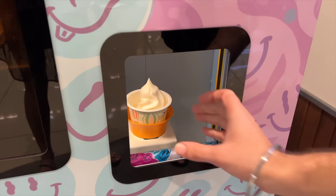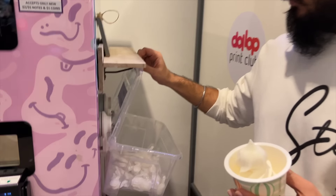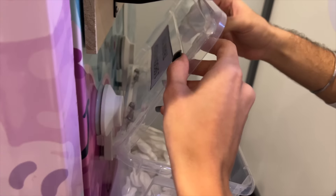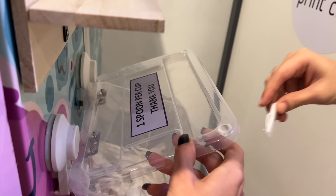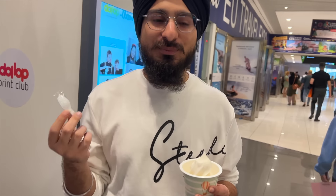That is so cool, guys! One really good thing about this machine, which was not in Ben & Jerry's, is there is a spoon cup — there is one spoon per cup. At least there is one spoon per cup!